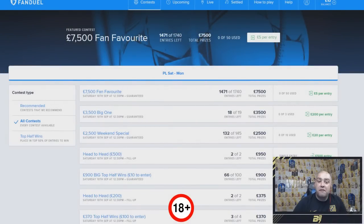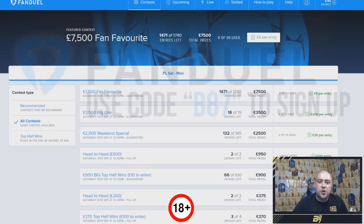Hi guys and welcome back to a different video by myself, Bateson87. Today we're looking at a decent fantasy football website where you guys can win cash prizes and lots of money if you can put your footballing knowledge to the test in some awesome challenges. Today we are on FanDuel.